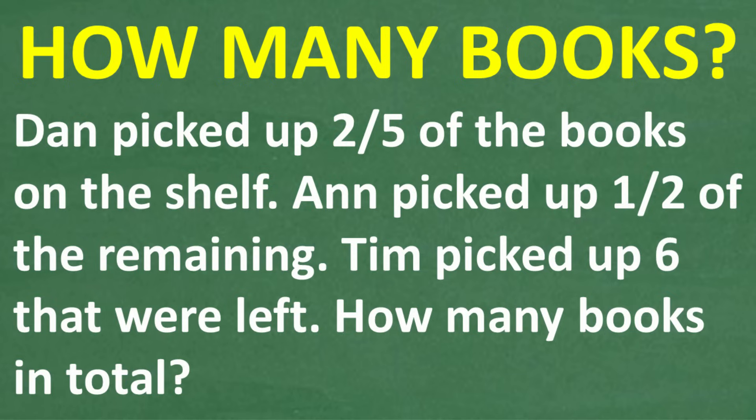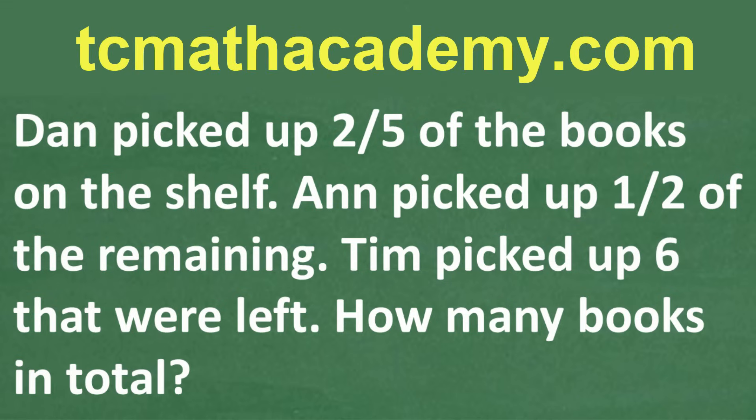Before we get started, let me quickly introduce myself. My name is John, and I have been teaching middle and high school math for decades. If you need help learning math, check out my math help program at tcmathacademy.com — you can find a link to that in the description below.